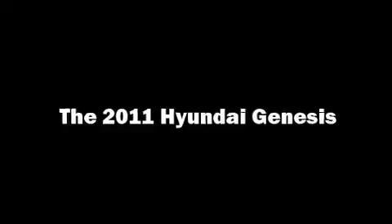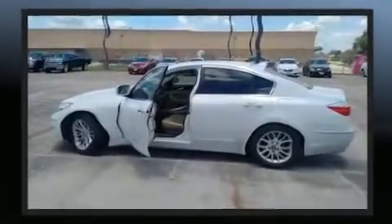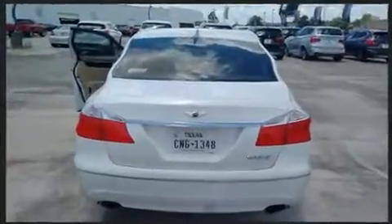Get excited about the 2011 Hyundai Genesis. A 3.8 liter V6 engine pairs with a sophisticated six-speed automatic transmission, and for added security, dynamic stability control supplements the drivetrain.